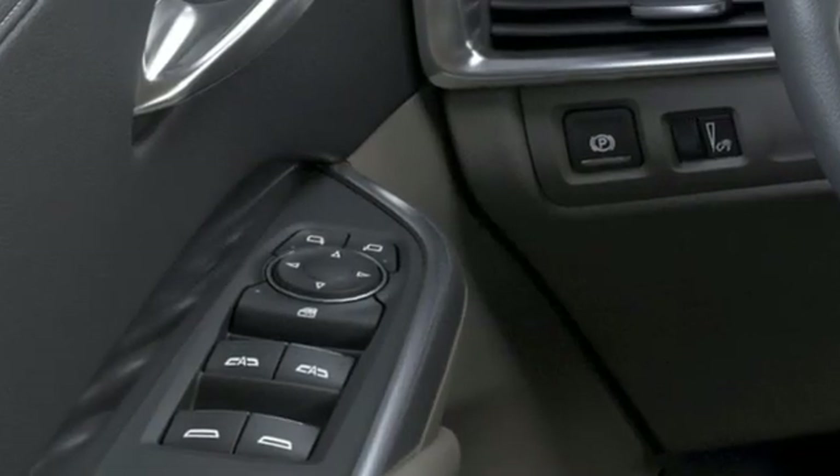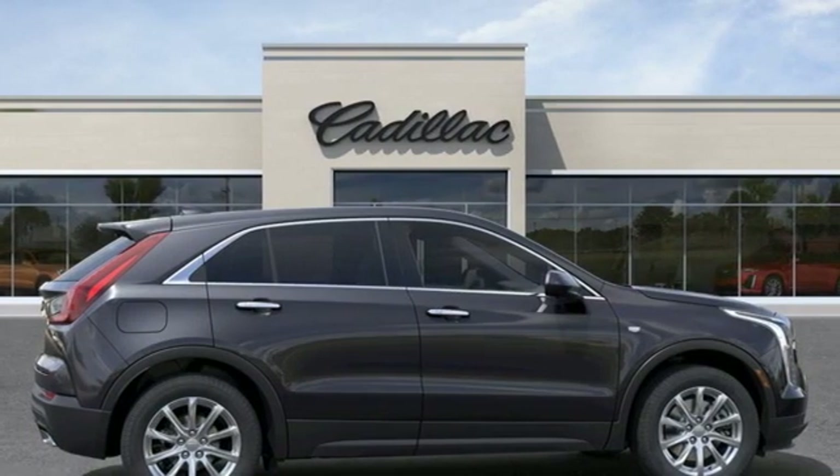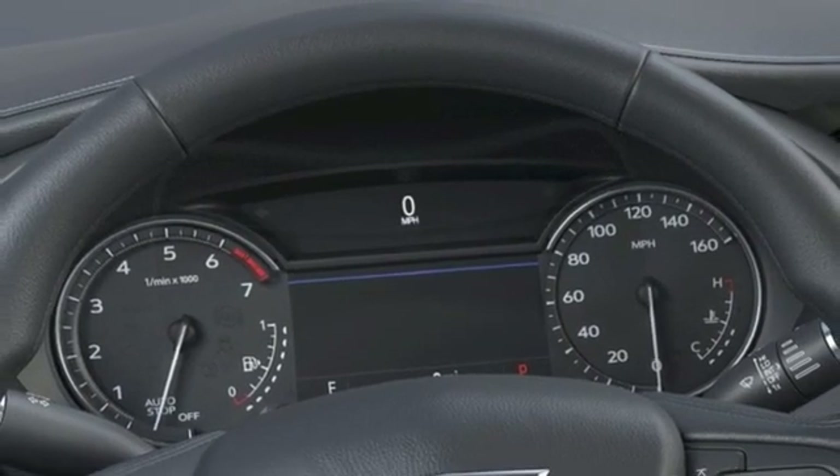Features include automatic transmission, gas pressurized shocks, smart device navigation, Wi-Fi hotspot, dual zone climate control, and rear parking sensors.